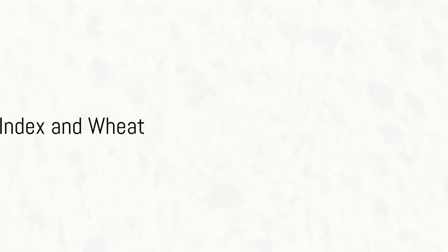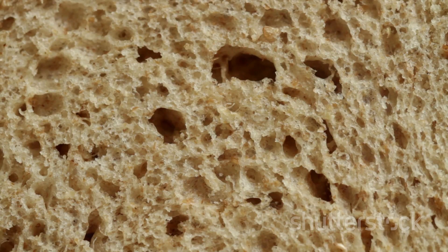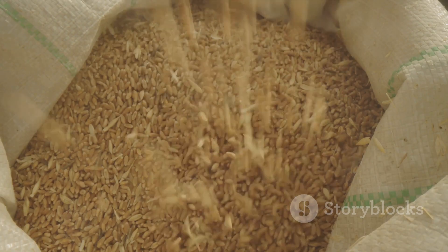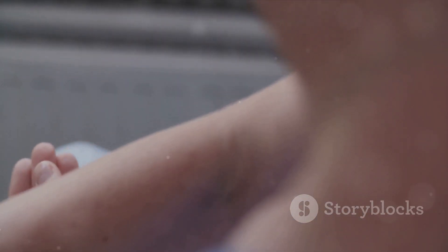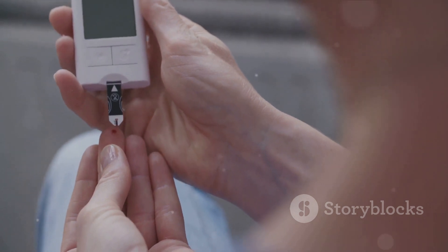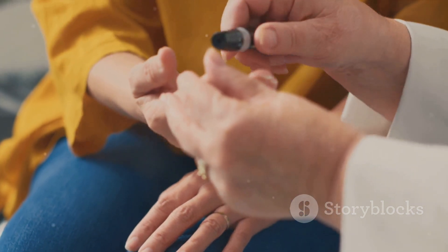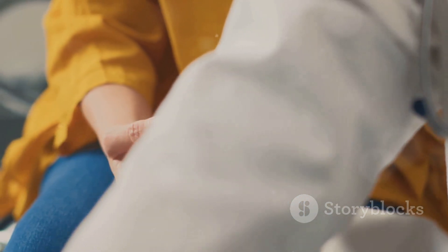Next, let's talk about the glycemic index, or GI, and how it relates to wheat. The glycemic index is a tool that measures how quickly a food raises blood sugar levels after consumption. The higher the GI, the faster your blood sugar levels spike. Wheat products such as bread and pasta often have a high GI, meaning eating these foods can cause a rapid and significant increase in your blood sugar levels. For those managing diabetes, this rapid spike can be particularly concerning, contributing to difficulties in blood glucose control.